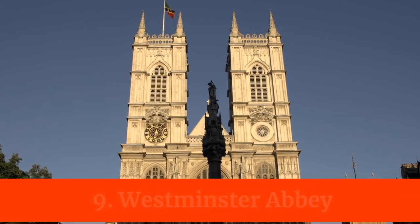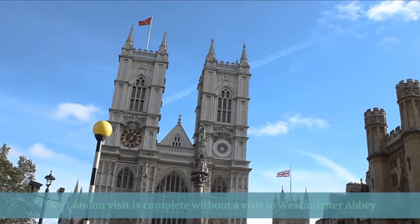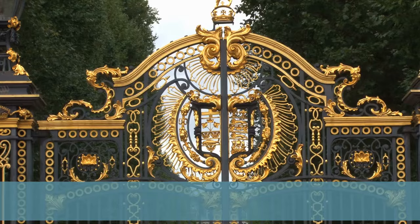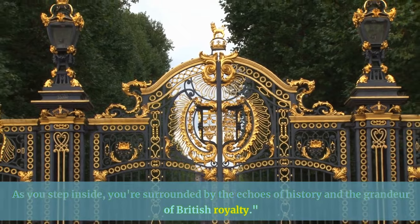No London visit is complete without a visit to Westminster Abbey. This Gothic masterpiece has witnessed centuries of royal ceremonies, from coronations to weddings. As you step inside, you're surrounded by the echoes of history and the grandeur of British royalty.